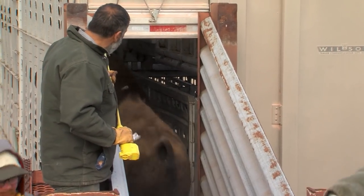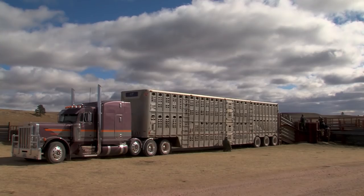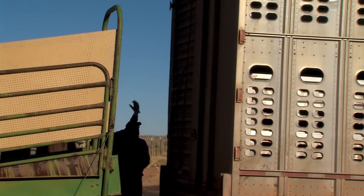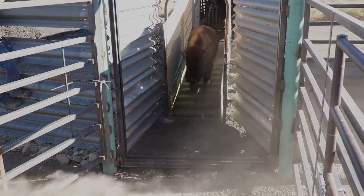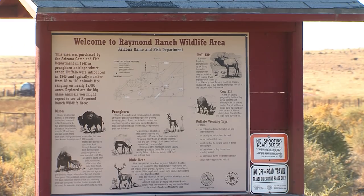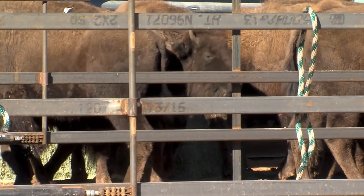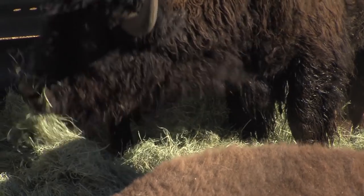Fifty-five bison — all yearlings and two-year-olds — are loaded into a cattle truck for the thousand-mile drive to Arizona. The bison are unloaded at Raymond Wildlife Area, about 35 miles southeast of Flagstaff. The property is owned and managed by Game and Fish, and had been home to a small bison herd that was removed to make room for the Wind Cave lineage.